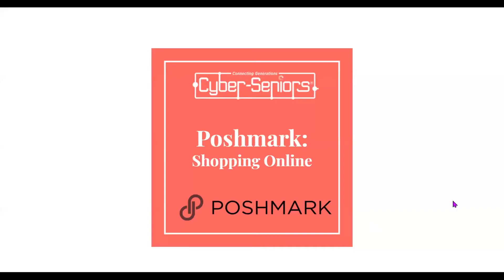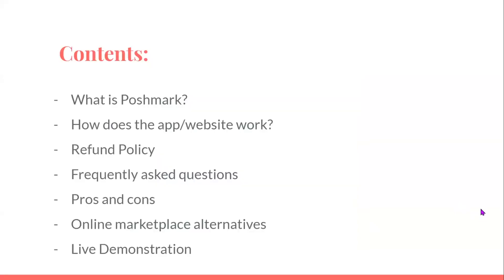Today we're going to be talking about Poshmark, which is basically shopping online. The contents of today's presentation are: what is Poshmark, how does the app and website work, the refund policy, frequently asked questions, pros and cons, online marketplace alternatives, and a live demonstration.